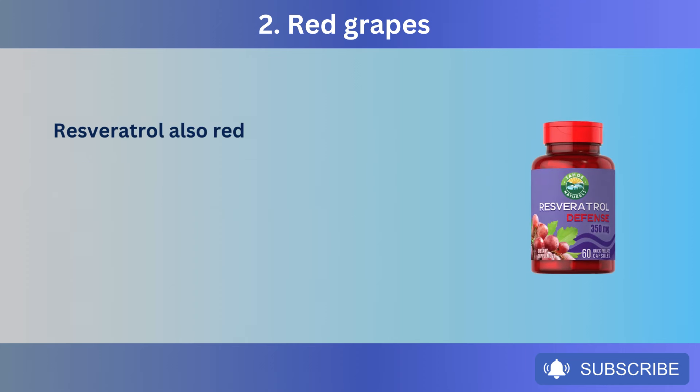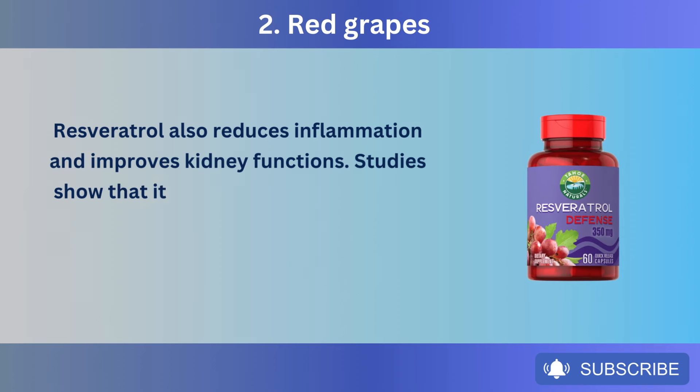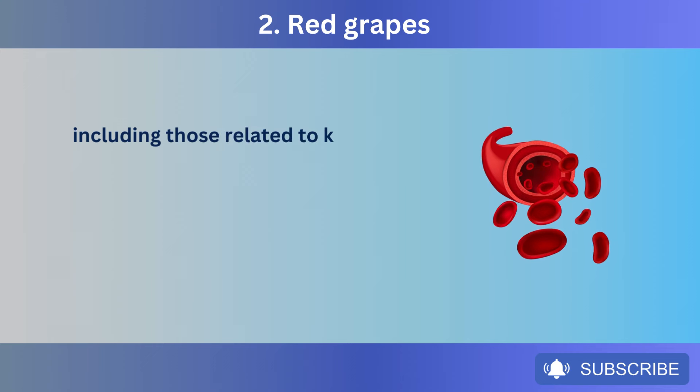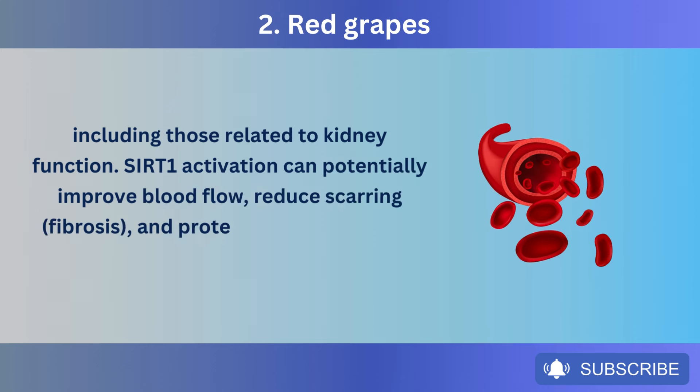Resveratrol also reduces inflammation and improves kidney function. Studies show that it helps activate a protein called SIRT-1, which plays a role in various cellular processes, including those related to kidney function. SIRT-1 activation can potentially improve blood flow, reduce scarring and fibrosis, and protect kidney cells from damage.